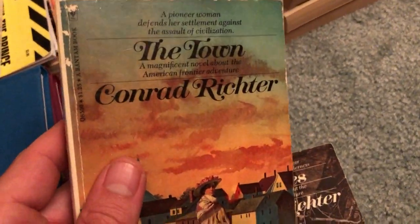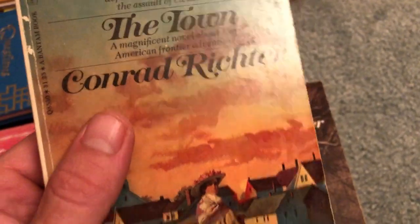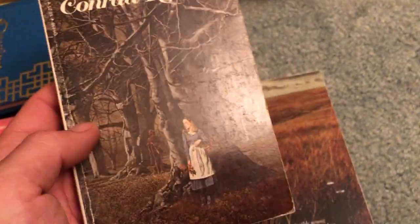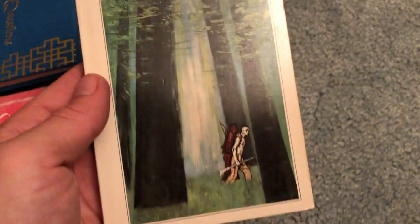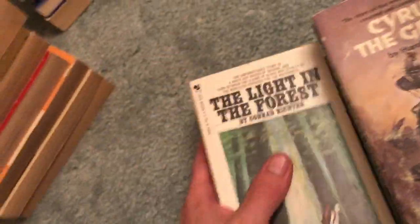I found a few books by an author named Conrad Richter. A book called The Town — pretty good condition. The Trees — pretty cool cover art too, not too bad, this one's really good. The Fields. I've seen these before but I'm not too familiar with the stories or the author. The Light in the Forest — really cool looking. Got four of them, that'll make for an easy listing.